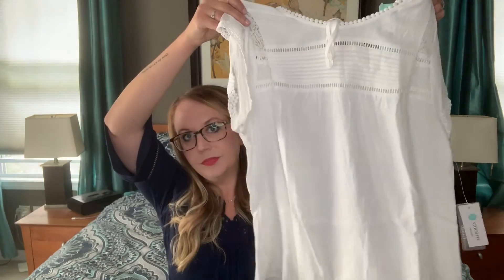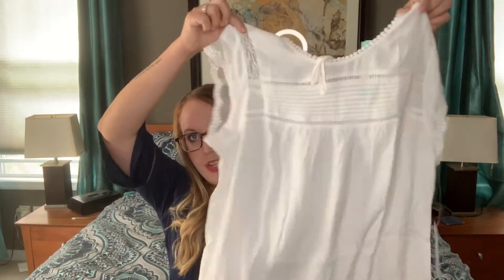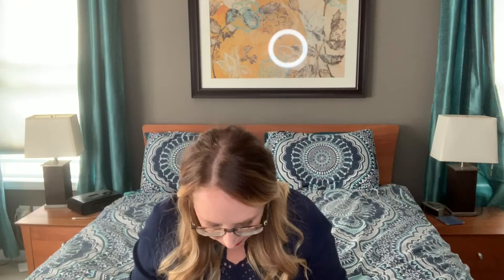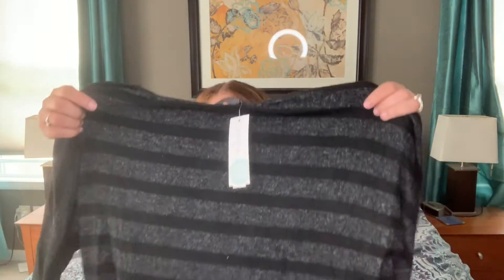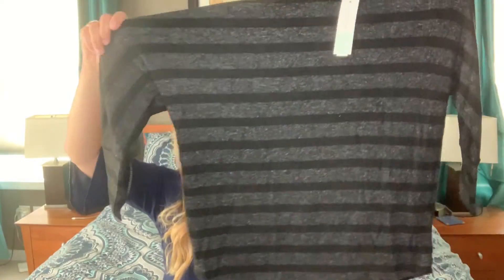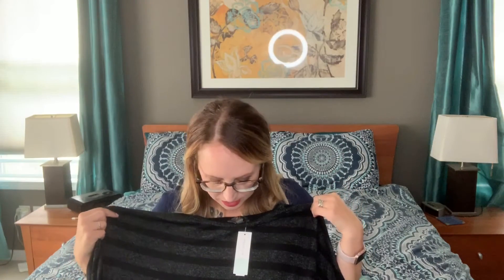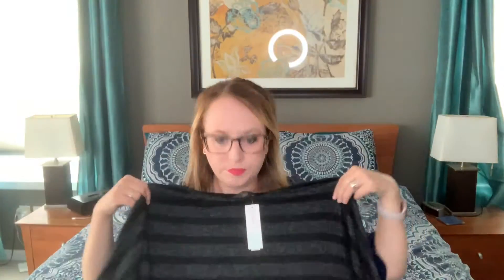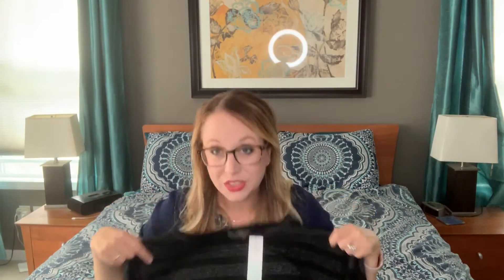I have gotten this top before and I love it. It's the Daniel Reign little flowy top, and it's just so pretty. Next is a top by Mixed by 41 Hawthorne. Looks like a dolman type. It's like a black and heathered gray stripe. It's so soft.